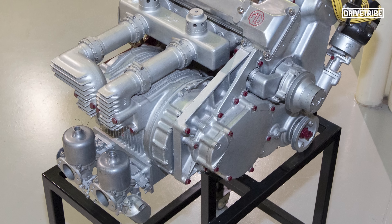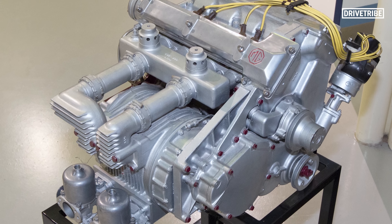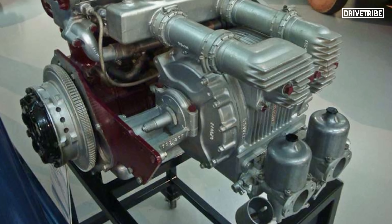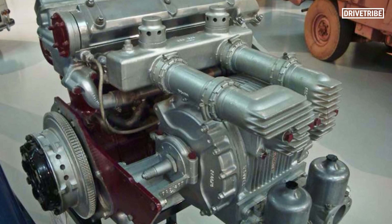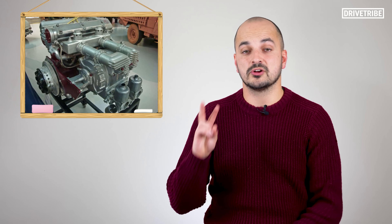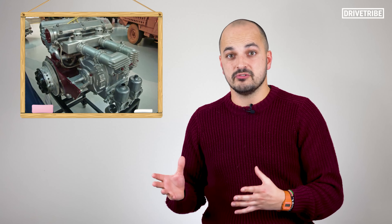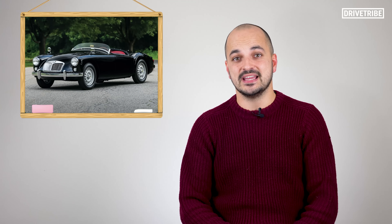Then there's the engine. The 300 brake horsepower wasn't created by some big gargling V8 — it came from a tiny 1.5 litre inline 4. 300 horsepower from a 1.5 litre back in the 50s was pretty crazy. The reasons that the engine was so small were twofold: MG wanted to use an engine with production origins, so they took the 1.5 litre twin cam inline 4 from the MGA.